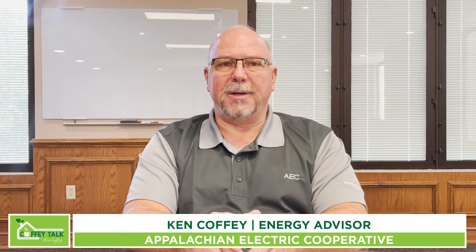Hello, I'm Ken Coffey with Appalachian Electric Cooperative and this is Coffey Talk. I'd like to talk with you today about a program that is available to our members to make their homes more efficient and comfortable while lowering their home's energy use and improving their overall value. Our energy efficiency loan program is a program that does just that.